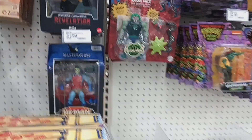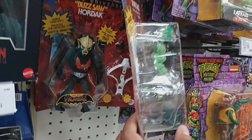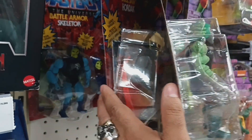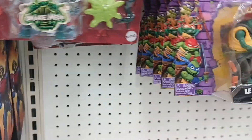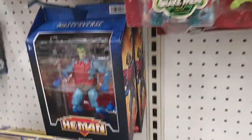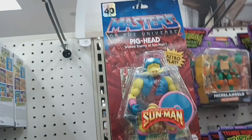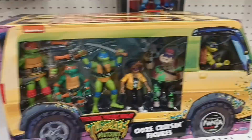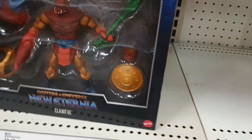They don't have anything new for Masters of the Universe, but I do see Snake Face, Bustle Horak, and Battle Armor Skeletor. Good to see they're re-releasing some of these figures so people can get them. There's a whole bunch of pig heads — by now he should be like two bucks, he's been here forever. Can't stand this version of the turtles.